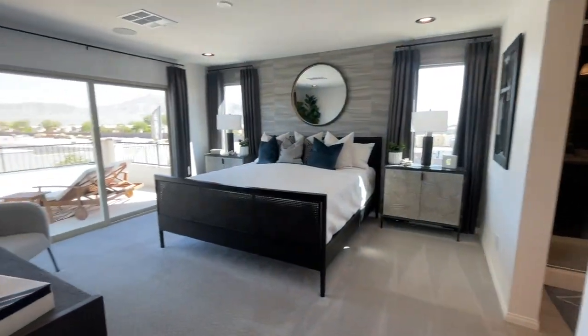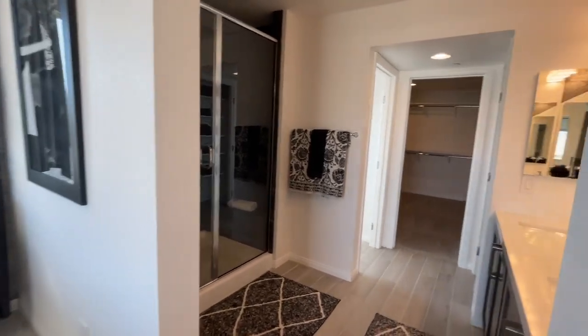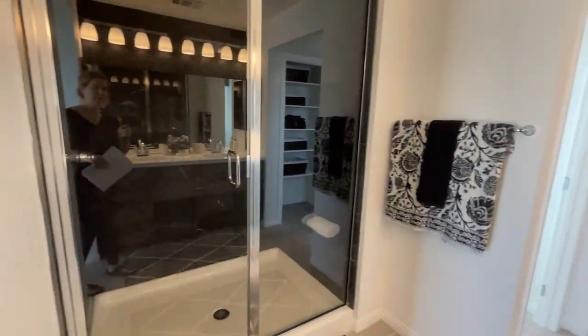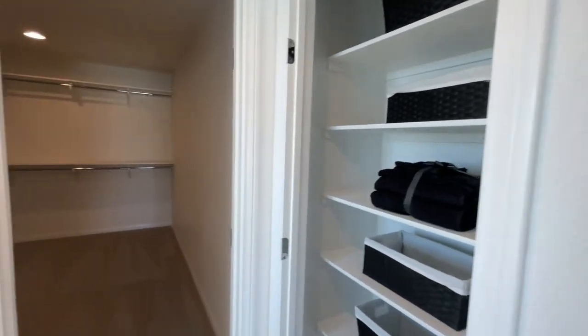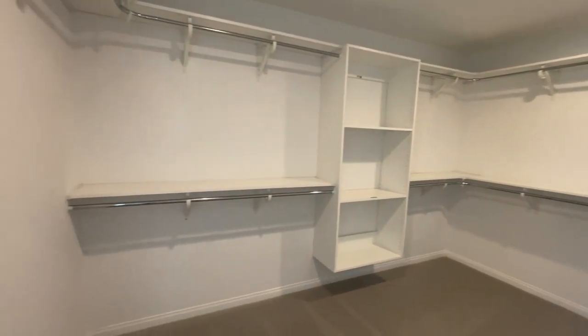Here's the primary room. They did a very nice job on the design details in this model home. I like the bench. It's actually a good size shower — not too big, not too small. Linen closet, your throne room, and a very good size walk-in closet.